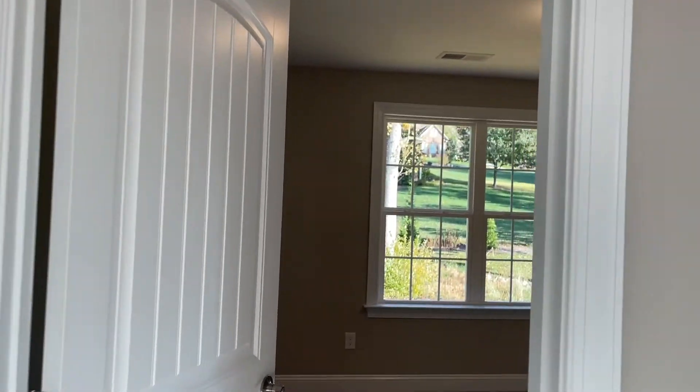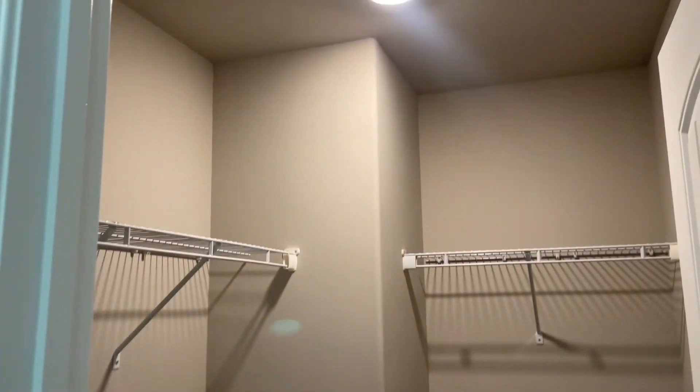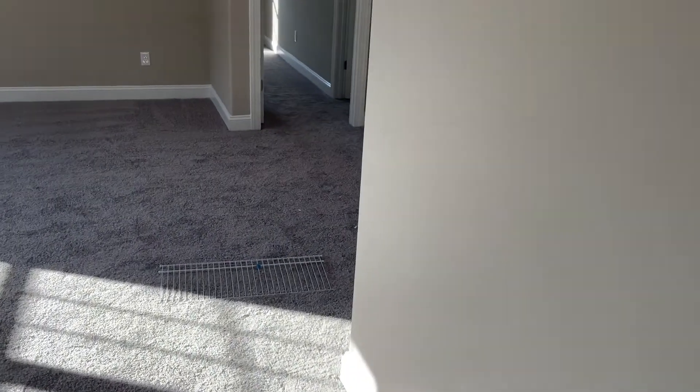There's also a linen closet right outside the bathroom. And then the last bedroom at the back of the house is also very spacious — you won't be lacking for any room in this house. It has its own walk-in closet. So make sure you schedule your appointment to check this one out. Thank you!